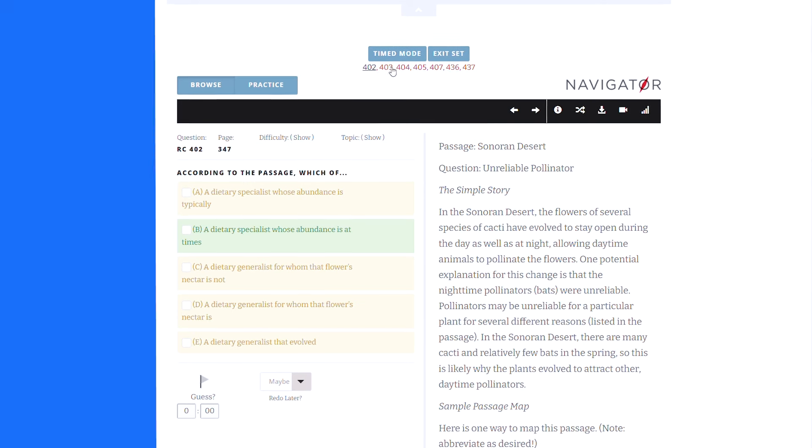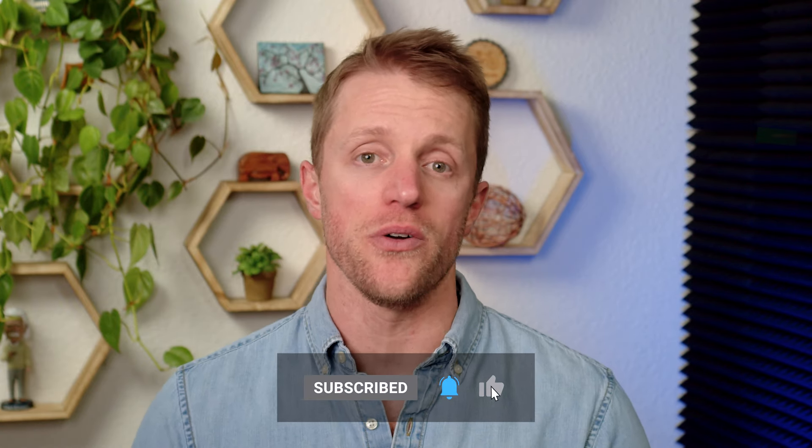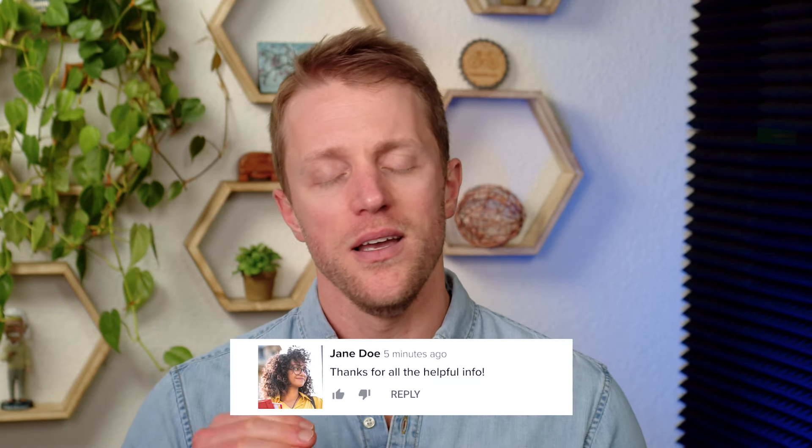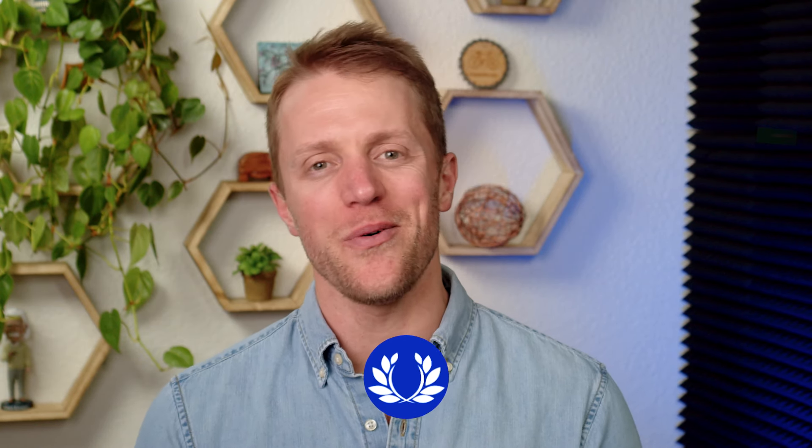I hope this video was helpful and you learned a little something about all these different GMAT courses. If so, please return the favor by subscribing to our channel, liking this video, and dropping a quick comment below — that would be really appreciated. And again, if you want to see that full detailed written guide that I mentioned earlier, just hop on over to our website at testprepinsight.com, or check out the other videos we have on our YouTube channel. Thanks for watching, best of luck, and I'll see you in the next one.